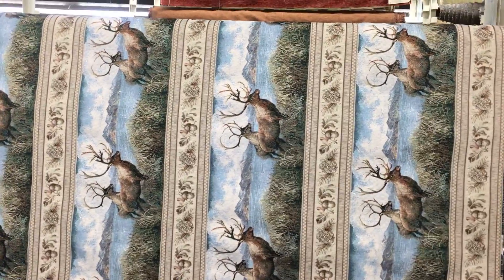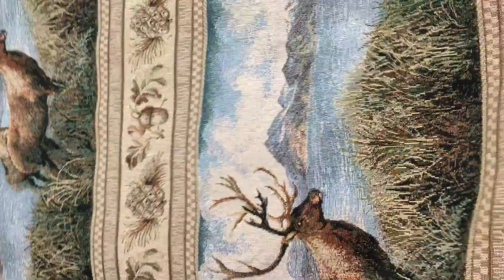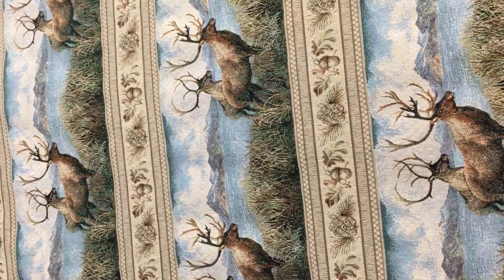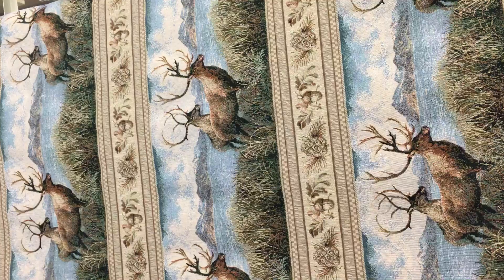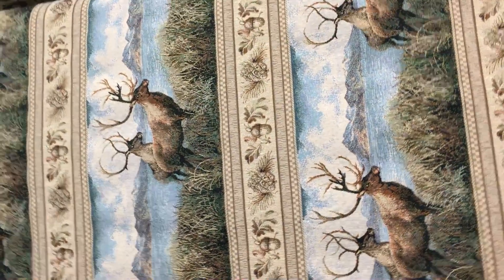We call this fabric Wildlife Crossing. It's a tapestry fabric, 54 inches wide — a woven, upholstery tapestry. It depicts elk, a pair of elk in grass in front of a lake with a mountain in the background.